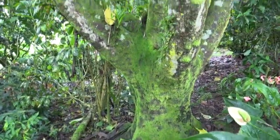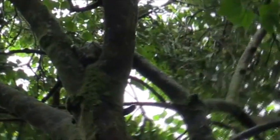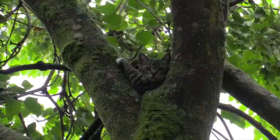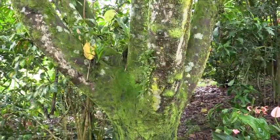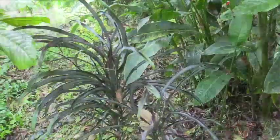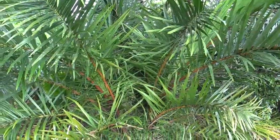Over here is a Kukui nut tree planted from a seed in 2009. That's my cat Gracie up in the tree — she sees lizards. This is Gracie's favorite tree. Hanging on it we have little orchids, orchids, and orchids. Trees are great mounts for orchids here.